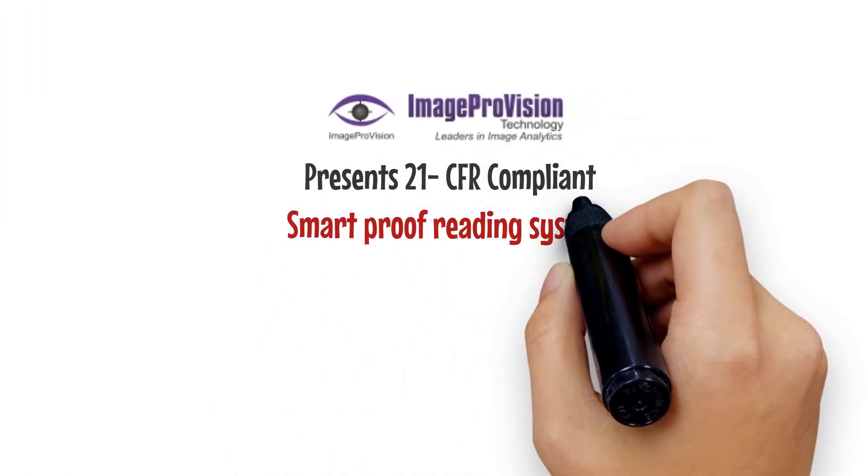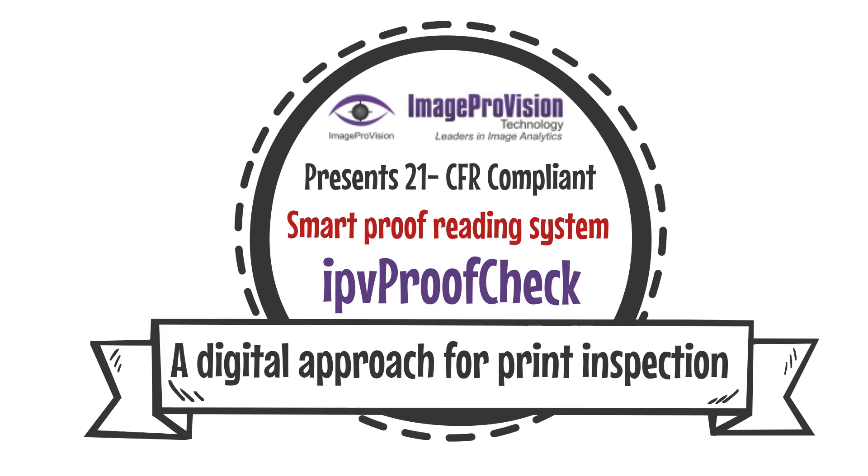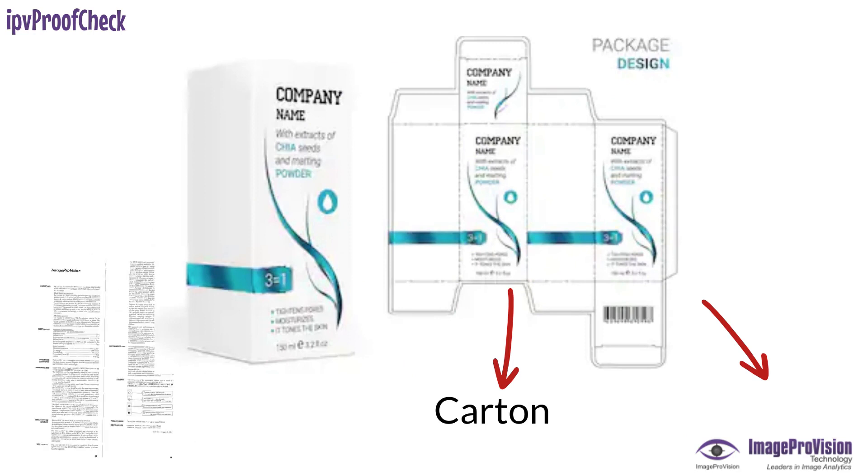Image Pro Vision presents IPV Proof Check, a 21 CFR compliant Smart Proof Reading System — a digital approach to print inspection of carton, leaflet, and label.